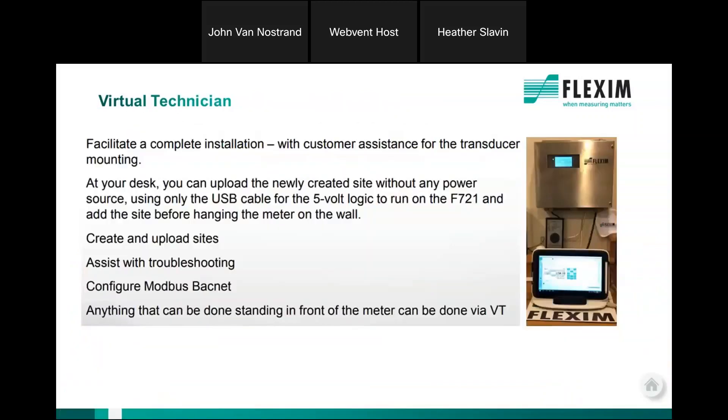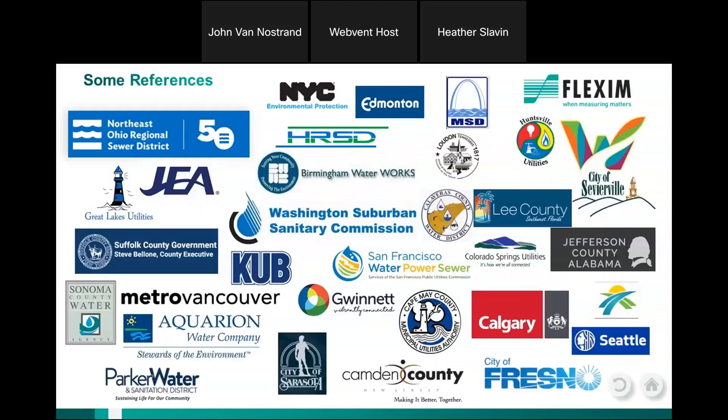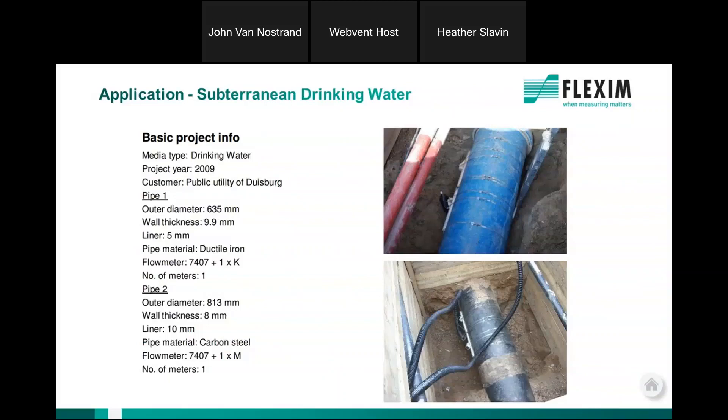This virtual technician is a really good tool that we developed through COVID and it's proven to be a tremendous help to all of our customers. Some references — not everything, but a broad overview of customers in the water-wastewater market throughout North America who are using Flexum meters.